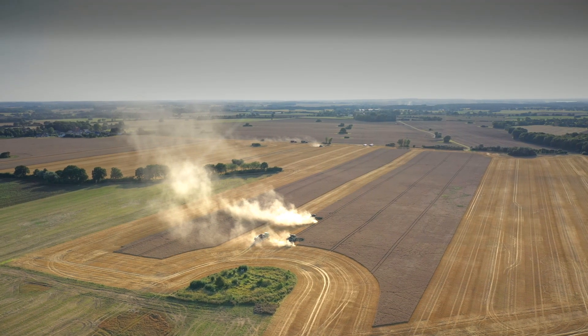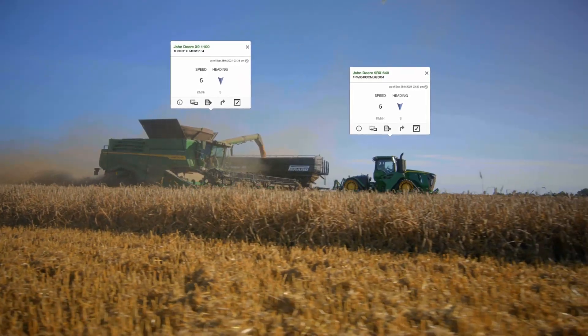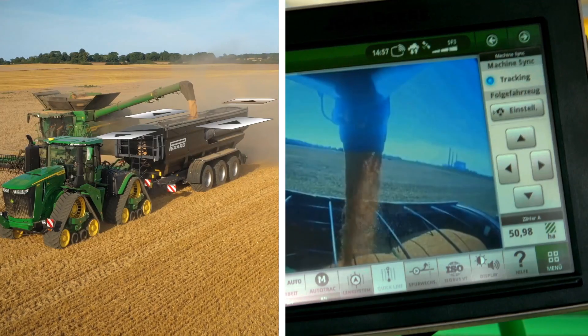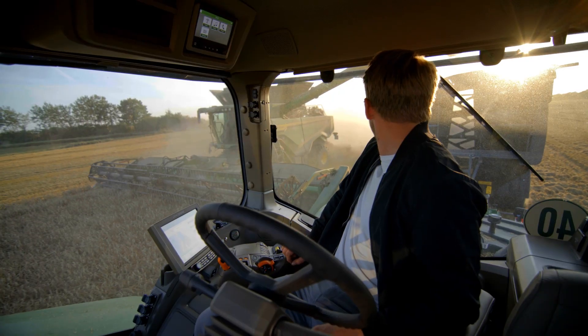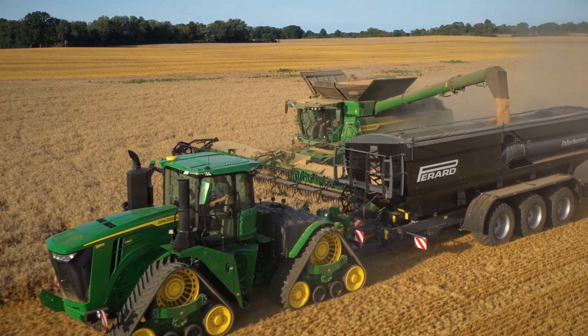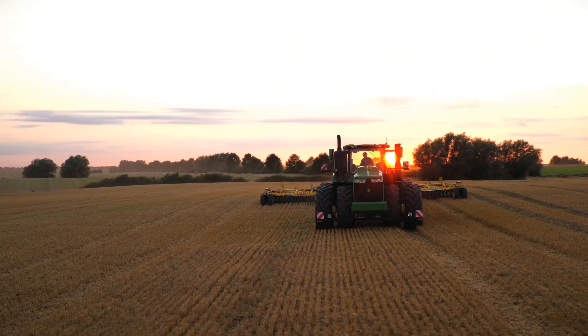If you're running multiple machines or using your 9 Series tractors for harvest logistics, you'll appreciate MachineSync. This powerful machine-to-machine communications application synchronizes the combine and tractor for safe and rapid, spill-free unloading. The new 9 Series tractors — automation simplified.